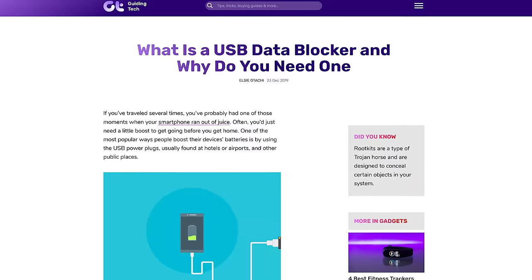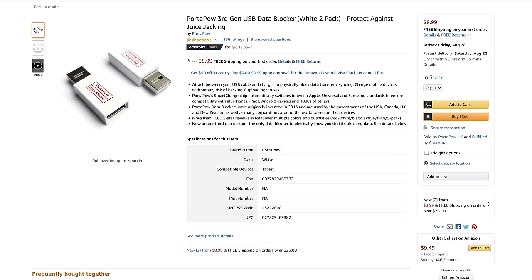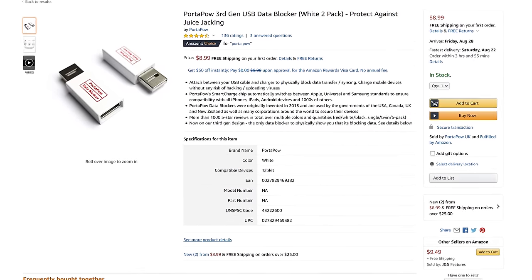iOS and Android have taken some mitigations against this, but they are software workarounds. If you want peace of mind, USB data blockers are a guaranteed way to stop all data flow through USB. It's cheap, fits in your pocket, and will offer great peace of mind in public charging spots.